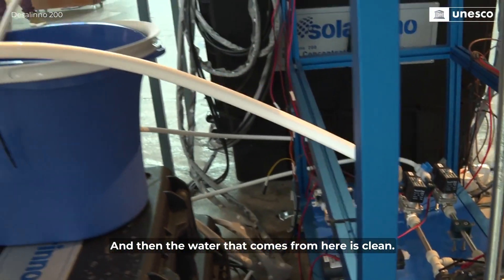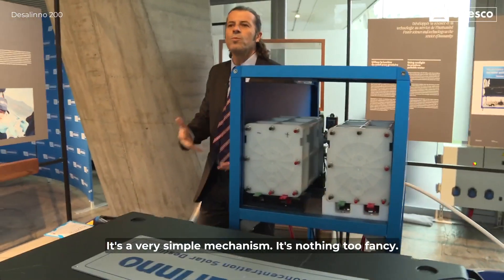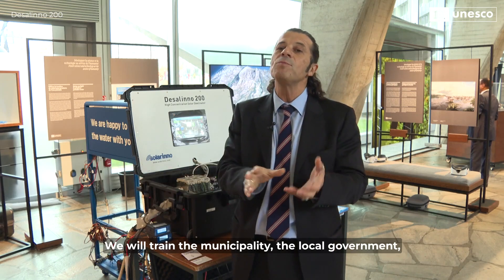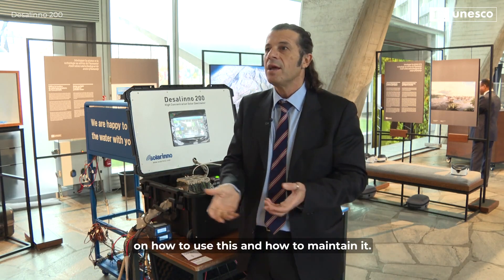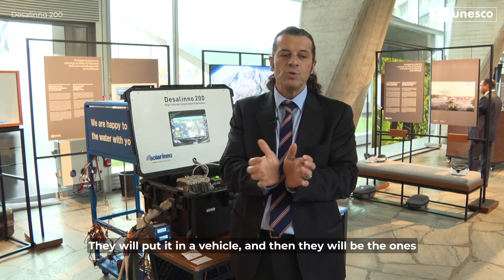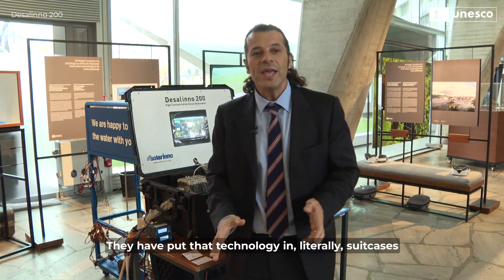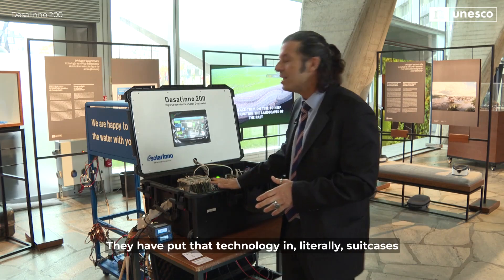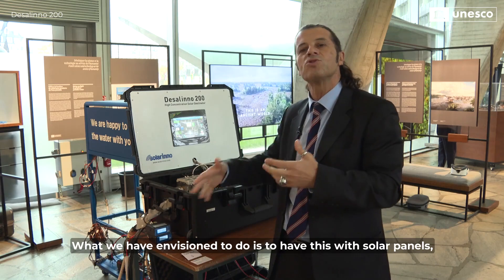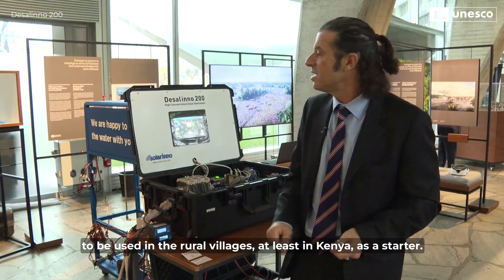And the water that comes from here is clean. It's a very simple mechanism, nothing too fancy. You train the municipality and local government on how to use and maintain it. They put it in a vehicle and go around to distribute the water — the technology literally fits in suitcases and can be transferred easily. What we envision is to have this with solar panels to be used in rural villages, at least in Kenya as a starter.